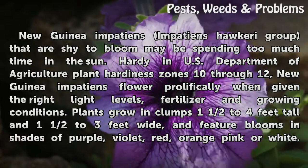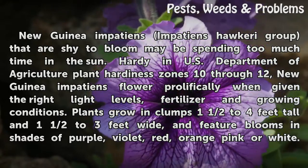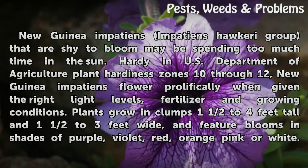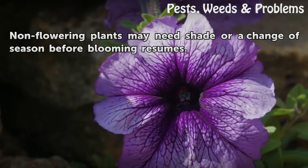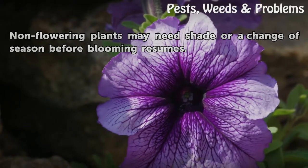Plants grow in clumps 1½ to 4 feet tall and 1½ to 3 feet wide, and feature blooms in shades of purple, violet, red, orange-pink, or white. Non-flowering plants may need shade or a change of season before blooming resumes.